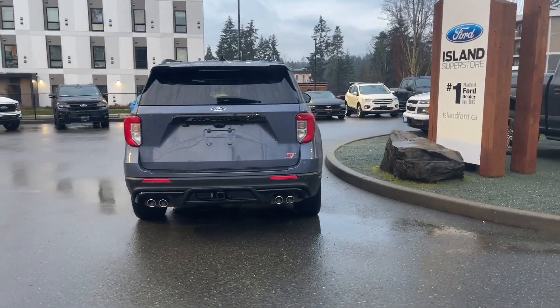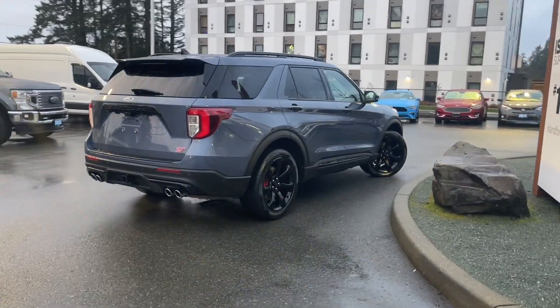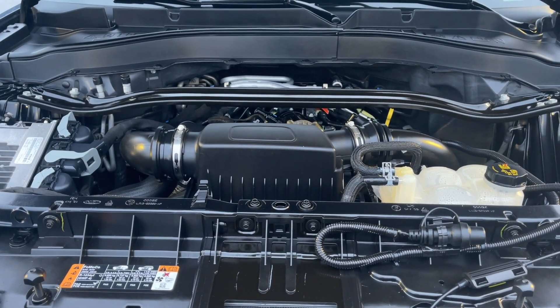If you'd like to take this vehicle out on a test drive, you can book it online at islandford.ca. Stay tuned — we're going to have a look under the hood and inside and out. This is a three liter six cylinder engine paired with an automatic transmission and it's all-wheel drive.